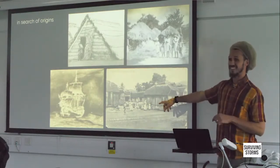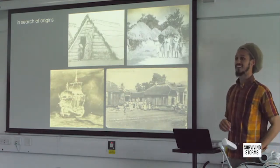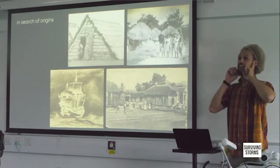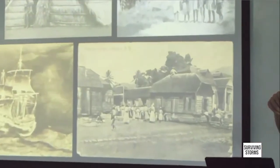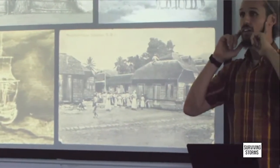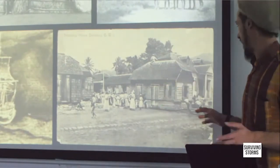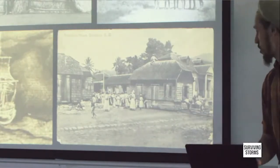Does anybody know what's going on in this picture? Can anyone hazard a guess at what's taking place? I see someone nodding — go ahead. Is it a party? Is it an outside school? Is it a wedding? What's taking place here — there's a man who's riding a house. Why is this man riding a house? Why are all these people at the bottom of the house? They're moving it. They're moving house.